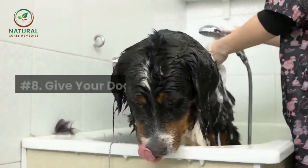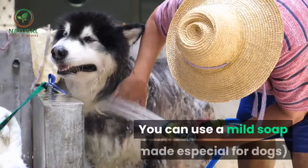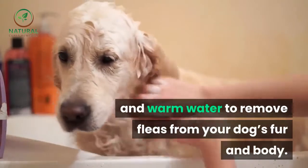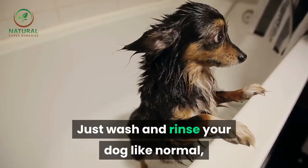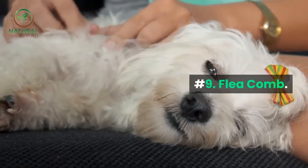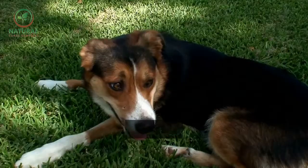Number eight: give your dog a bath. You can use a mild soap made especially for dogs and warm water to remove fleas from your dog's fur and body. Just wash and rinse your dog like normal, then wipe him off with a clean dry towel.